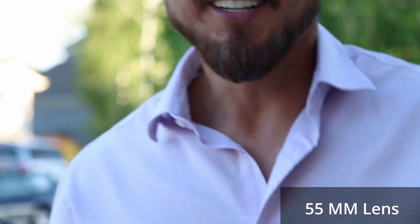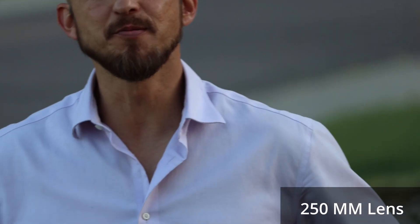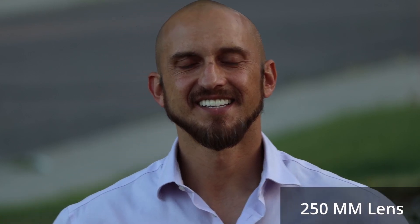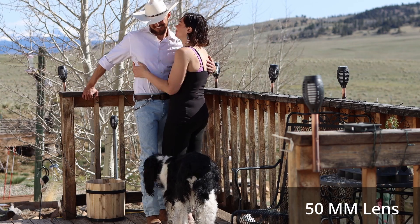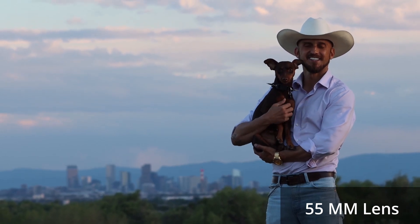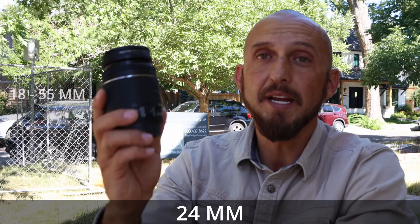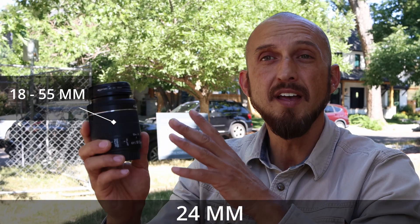Now here we are with the 55 to 250 millimeter zoomed all the way out — and this is our picture. Now here we are zoomed all the way in at 250 millimeters. This is a basic thing for filming out on the job site when you want to be able to zoom in and out — not ridiculously zoomed in, but just enough to capture that effect of zooming in and being able to close in on something really quickly without having to change your lens or change your position. This is a great practical lens for job site filming — if that's the sort of filming you do, this is all you need right here.